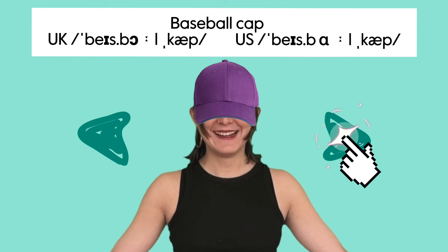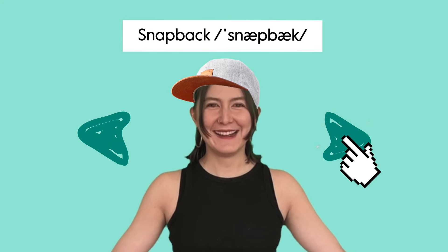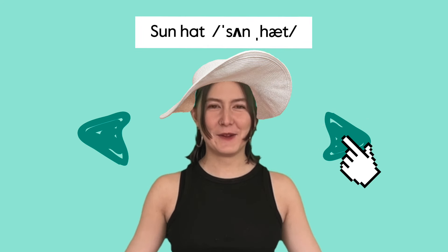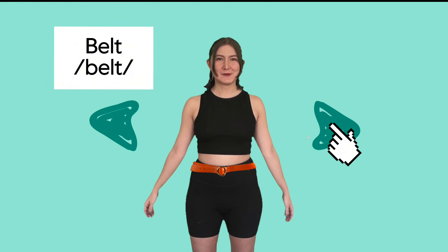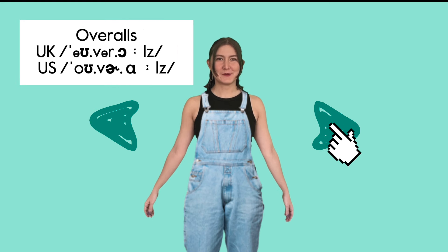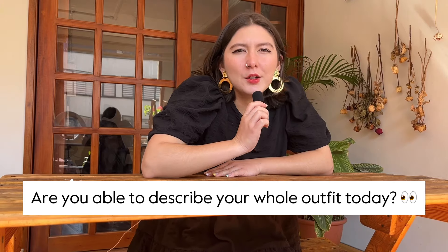Hats: baseball cap, beanie, bucket hat, snapback, sun hat, beret. Others: dress, suit, belt, bathing suit, overalls or dungarees, socks. It was really fun, guys!